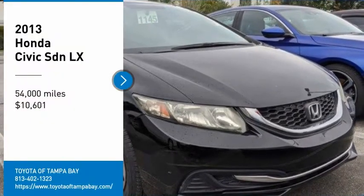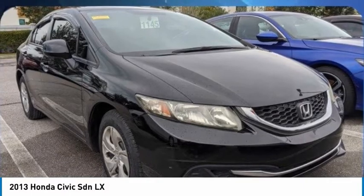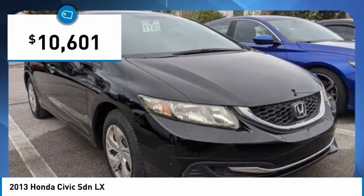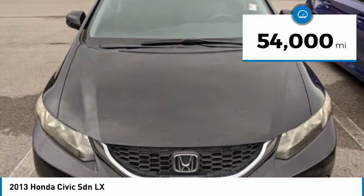Stop by and take a look at the 2013 Honda Civic. Practical, awesome gas mileage, and incredibly reliable — and it's priced below $15,000. This vehicle has less than 55,000 miles.